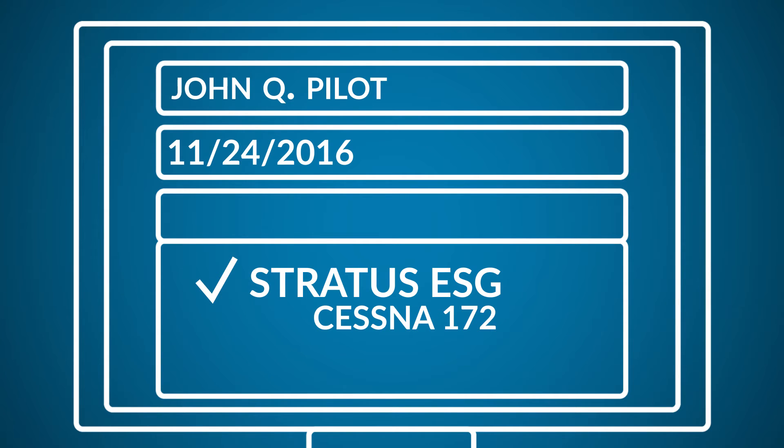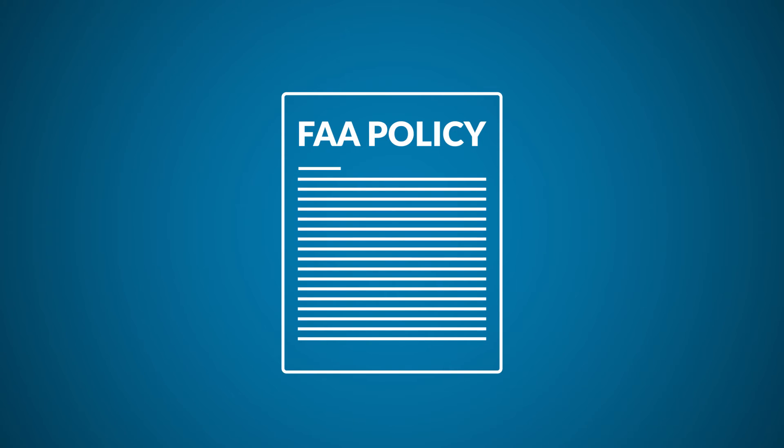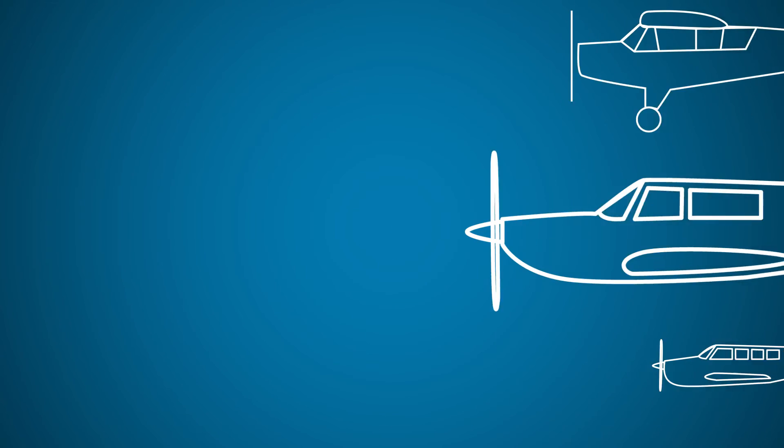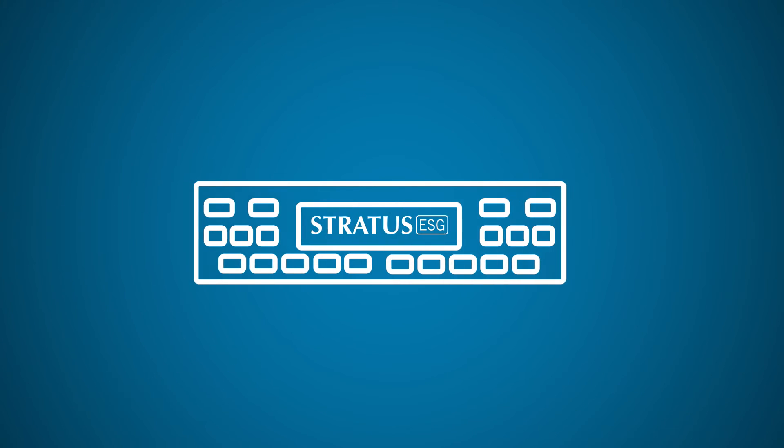You'll see it only lists Cessna 172 for our STCs, but don't worry — the FAA came up with an easy way for your avionics shop to install ADS-B Out using the lead STC. Piper, Mooney, Bonanza — any Part 23 aircraft can get Stratus ESG installed.